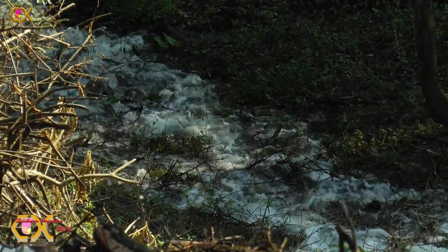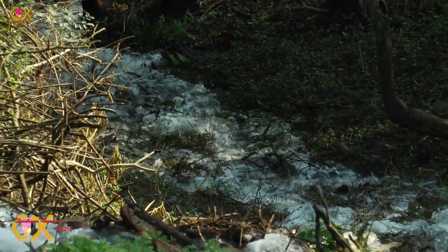Watch my diary entry of the 15th of July if you want to see more. Down below, the water is streaming through the forest.